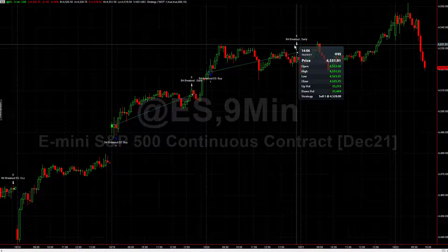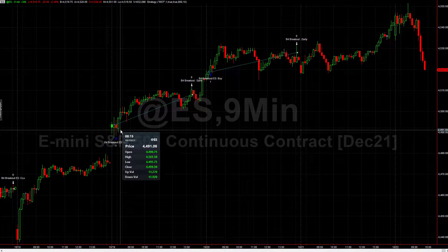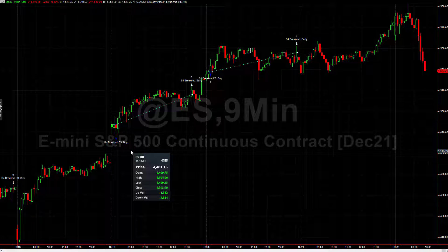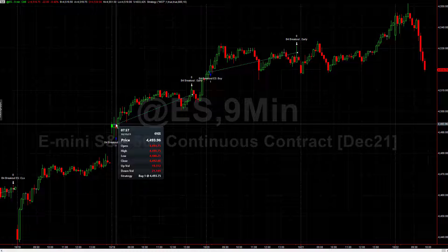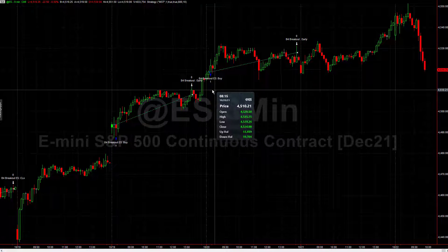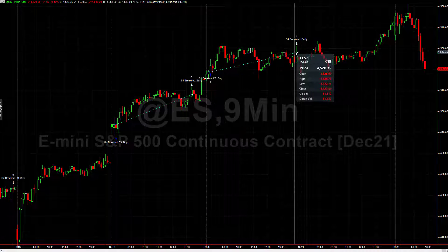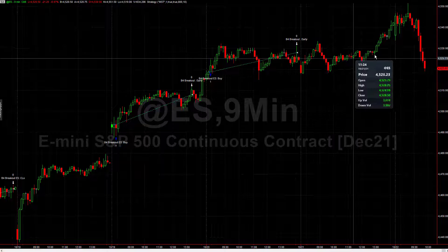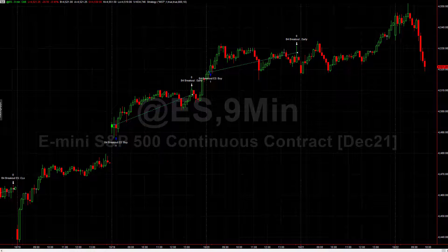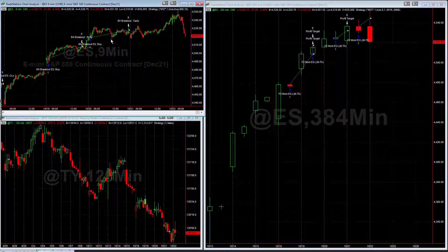This day trade Phoenix definitely gets an A+ because it had these two winning trades here. This one was on Monday the 18th, and then on the 19th, which is Tuesday, we got in a little bit after the market open and then got out right up here when it hit its target. The same thing happened the next day on Wednesday where it got out and hit its target. Then yesterday we didn't have a trade, and today we won't either. So that's how the day trade algo did — it gets an A+ in my mind.